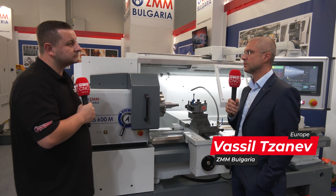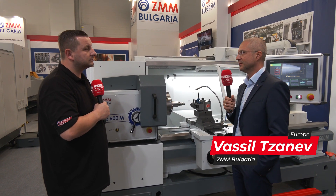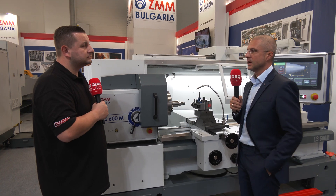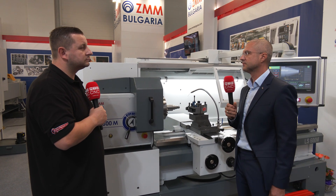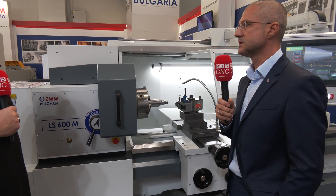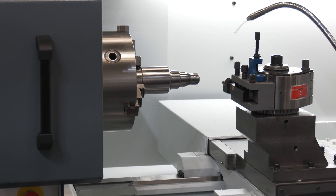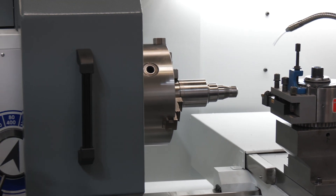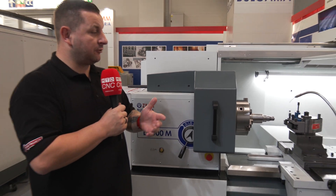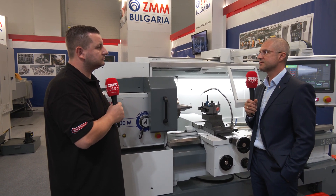This machine is the missing link between the CNC and the conventional lathes. It covers all the benefits from both worlds — you can work on it with the feel and operation skills of the conventional lathe and yet do everything a CNC machine can do. You don't need to know G-code and you don't need specialized workers to operate it.